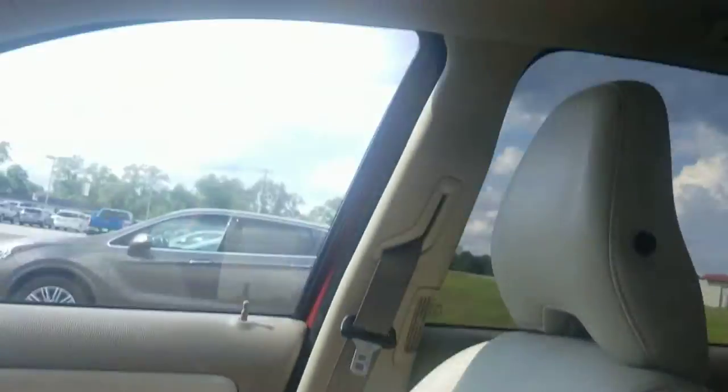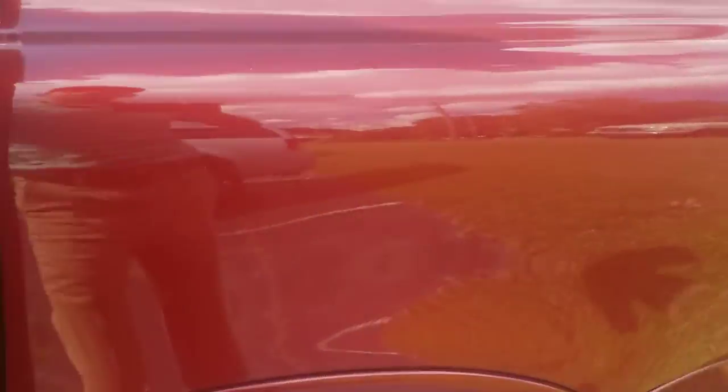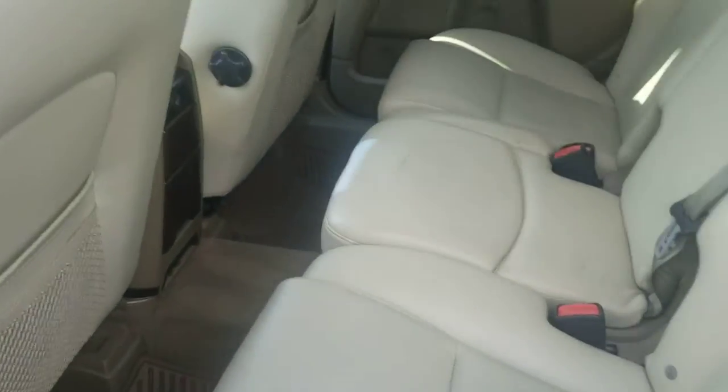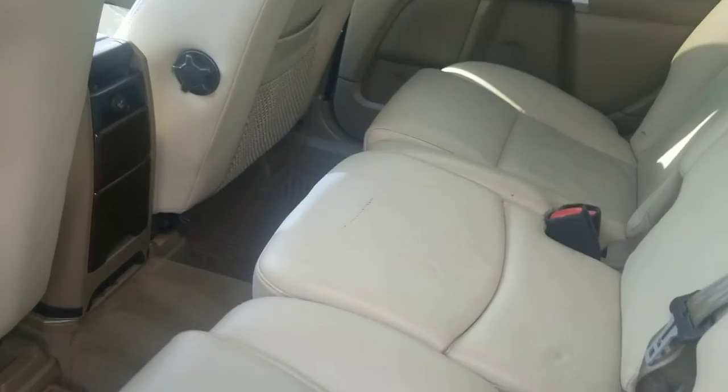Overall, the vehicle's in fantastic shape. You've got a sunroof up there as well. I'll show you the back seat right here so you can see it. Floor mat's back here, seat's in great shape, no rips, no tears, nothing like that.